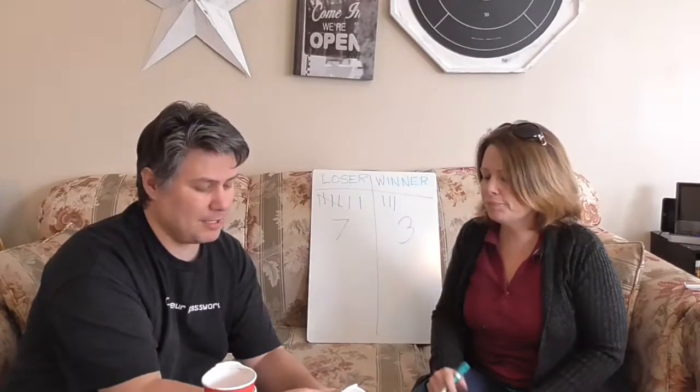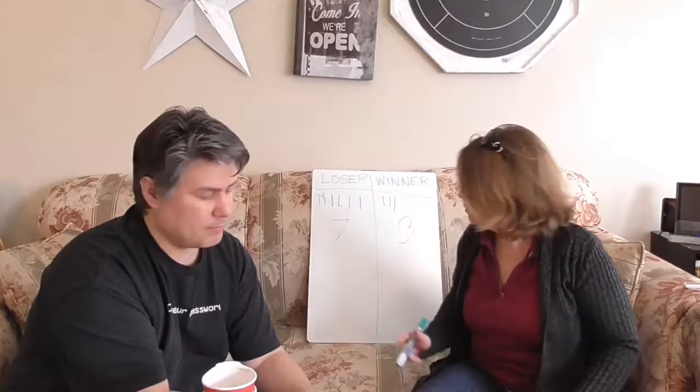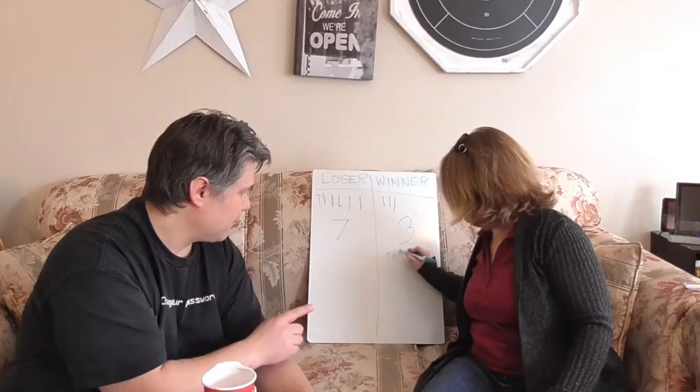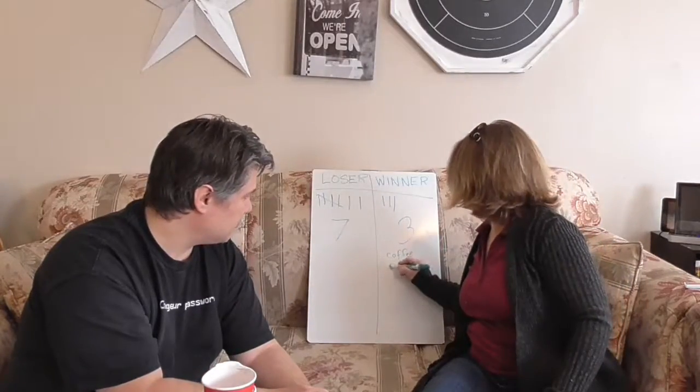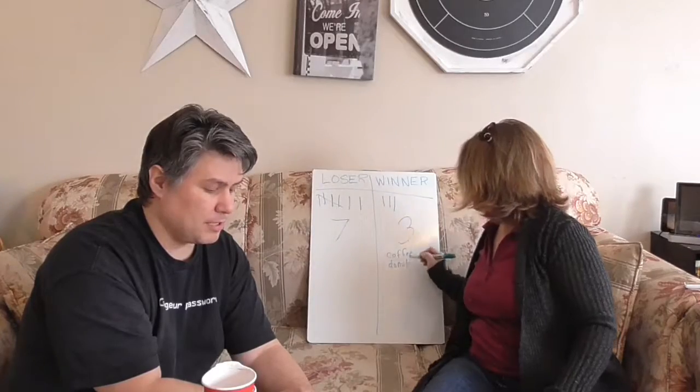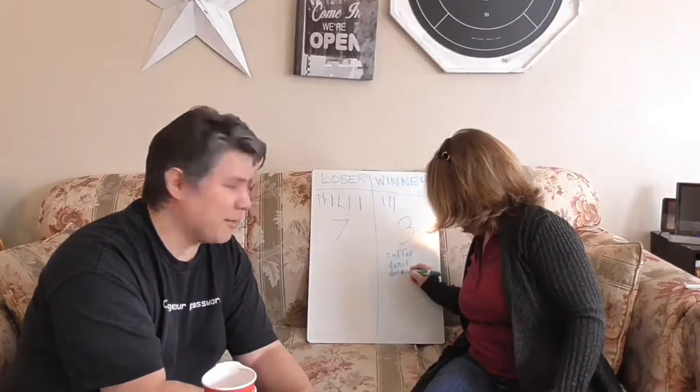Okay, that's not bad, right? So let's see. This one says coffee — one coffee. One coffee. This one says donut — one donut. This one says donut. And another donut. Time to go to Timmy's!